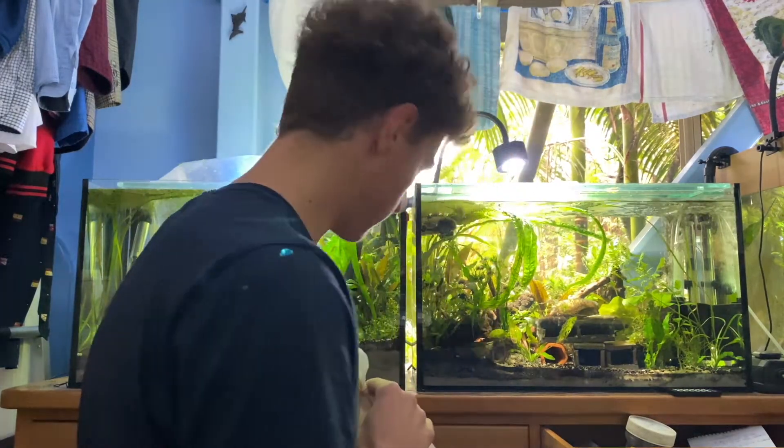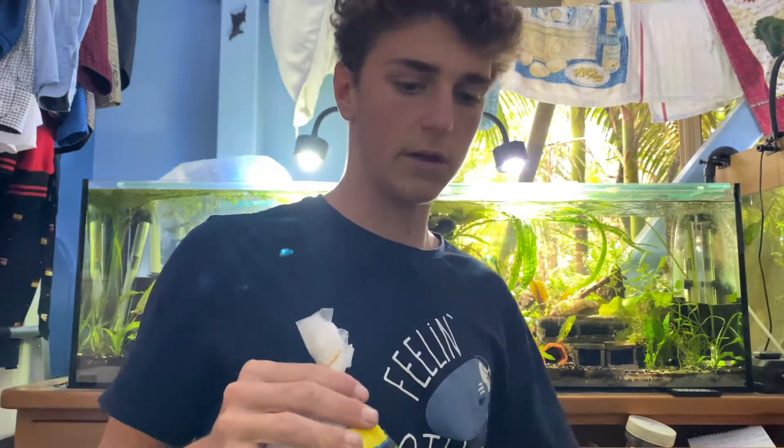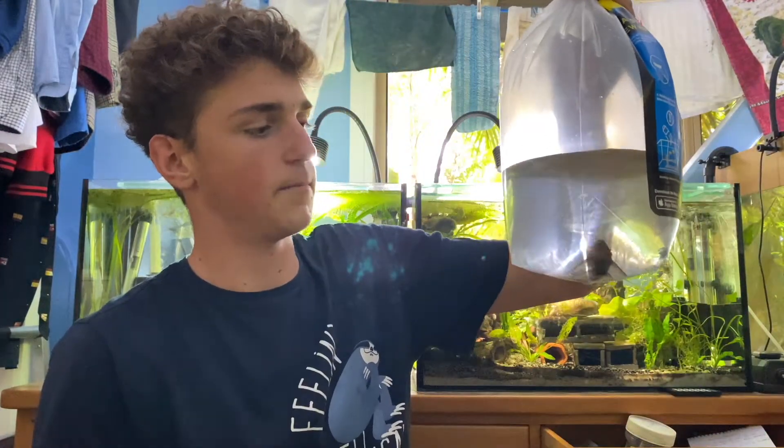Something else is coming - it might already be here by the time this video is uploaded. I haven't got it yet in this video though. I'm going to put these really cool bristlenoses into my bristlenose tank to amp up production. I need to grow out my bristlenoses just a little bit more.